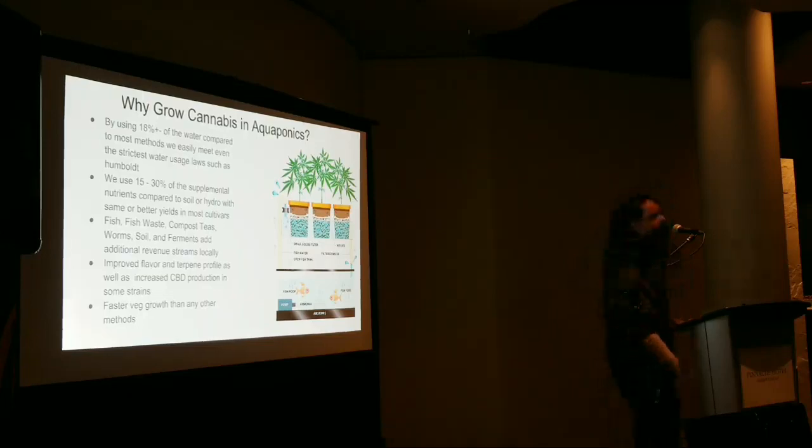We've also increased terpene profile in almost all of our tests so far, as well as CBD — almost every single strain except for one was higher than the soil control with the same inputs. Also much faster in veg: the growth is incredible. I've been growing in soil temporarily lately and it's like watching paint dry compared to aquaponics. It's such a night-and-day difference.